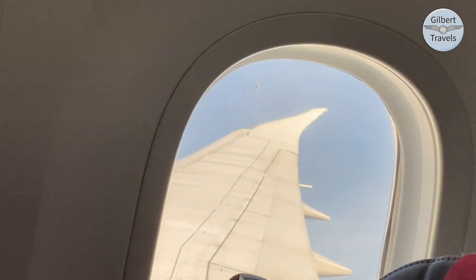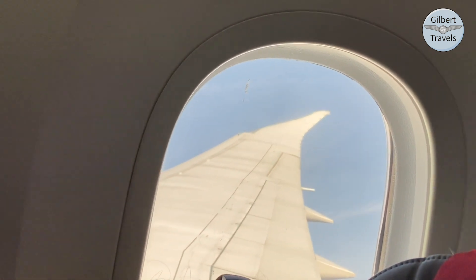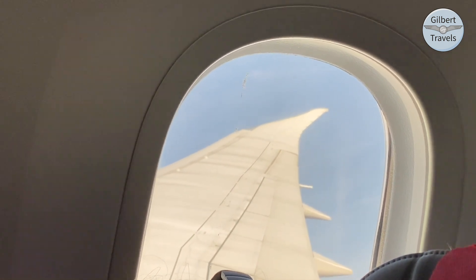Sadly, as is too common with the Dreamliner, the wonderful, large, and uniquely electronically darkening windows were locked down to dark early and for the duration of the flight.